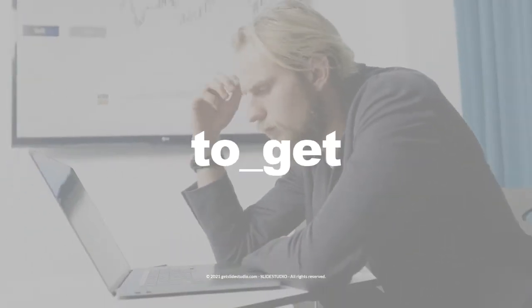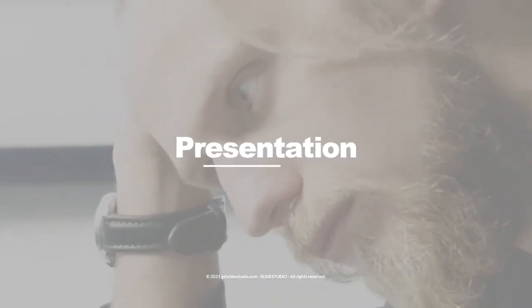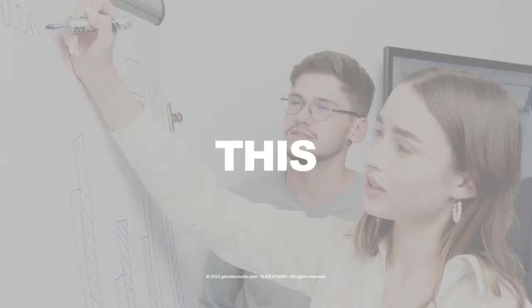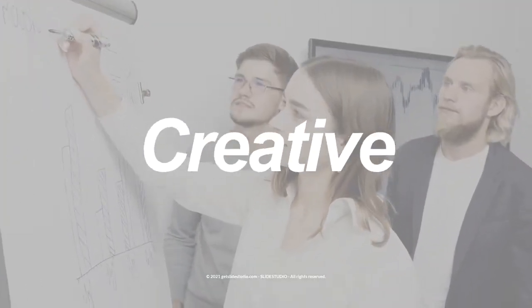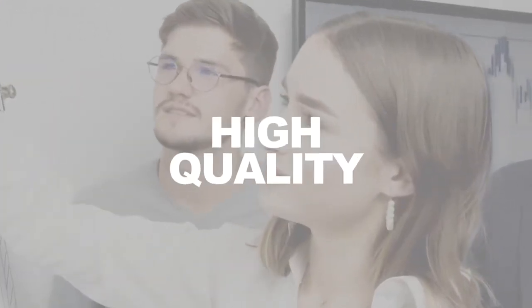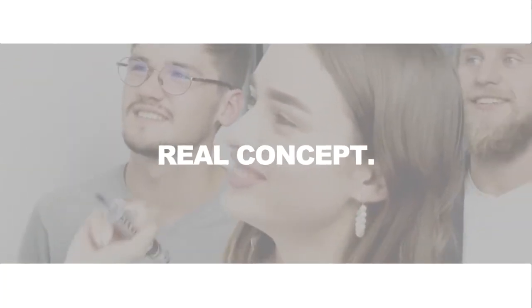Are you struggling to improve your presentation? Want to deliver better presentations and marketing visuals for your business? You are in the right place. This new bundle will give you creative and effective presentations and marketing visuals with high quality, based on real concepts.